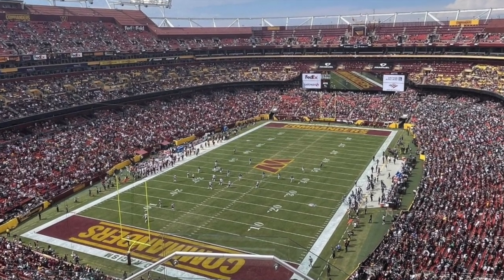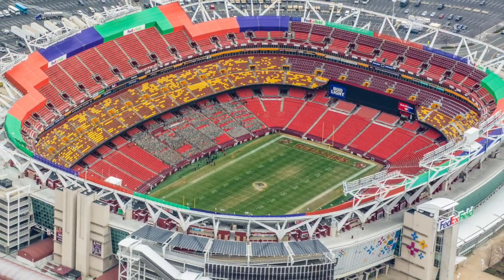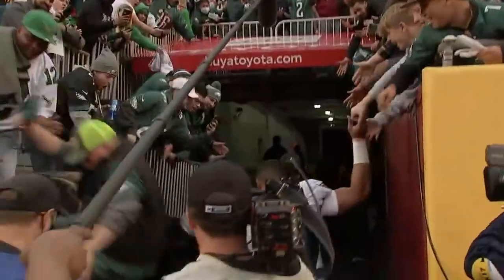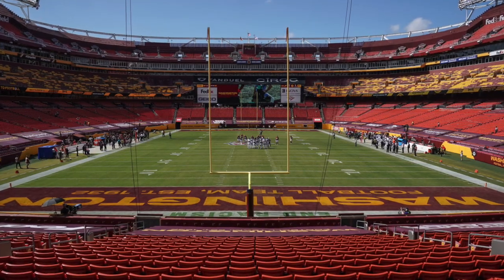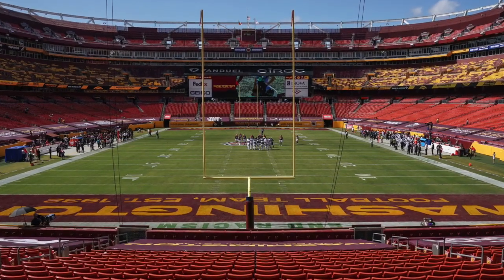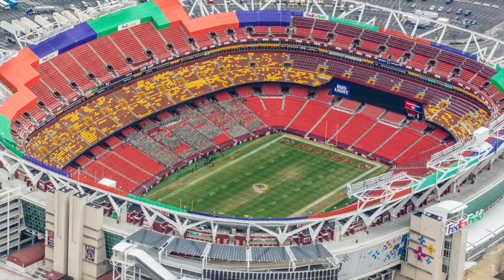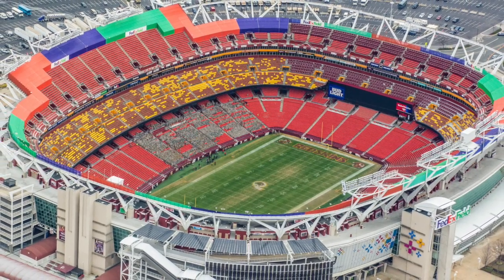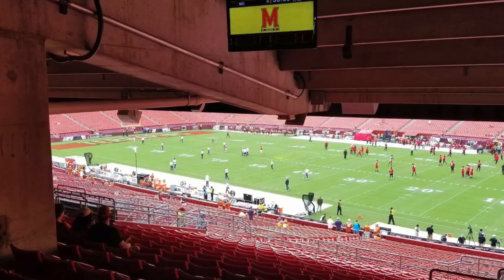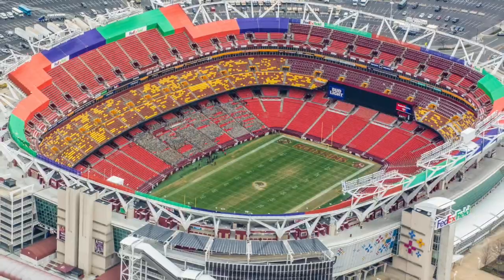FedEx Field is currently the home of the Washington Commanders of the NFL. The stadium has been widely criticized for problems like plumbing issues and a railing failure. It first opened back in 1997, so it really isn't that old. However, it's been renovated and expanded several times. There have been unused seating areas as well as obstructed views from certain seats. The stadium capacity has been changed a whopping 8 times, and it currently stands at 62,000.